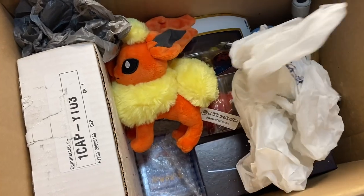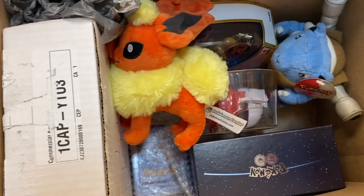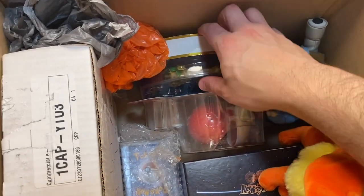Let's remove the rubbish here. So we've got — I was right — there was definitely going to be toys. We've got some toys, we got plushies, and we've also got some toys here.